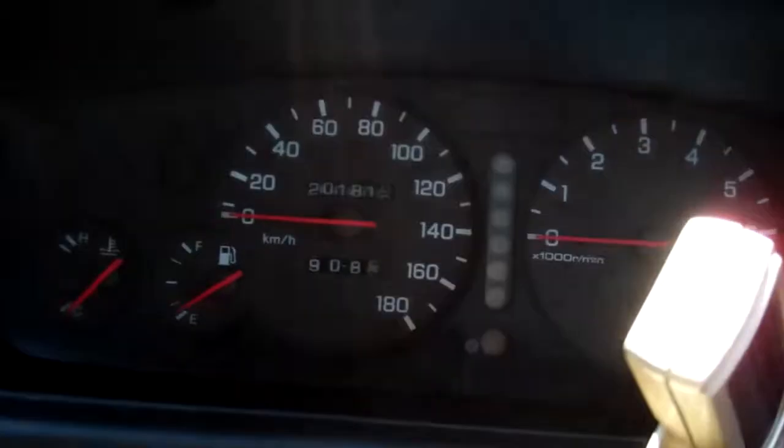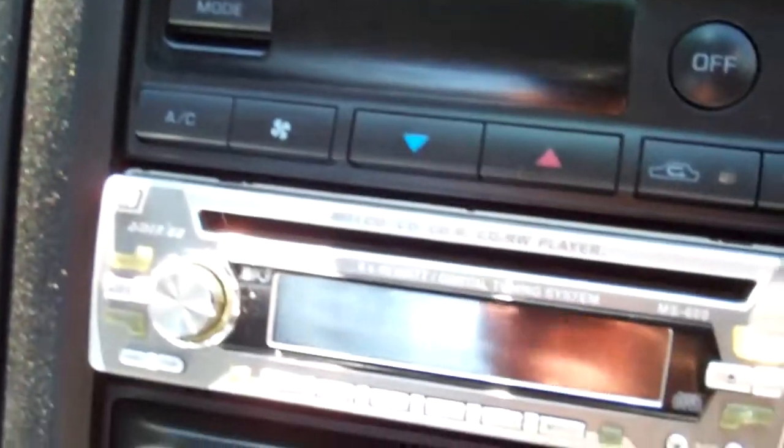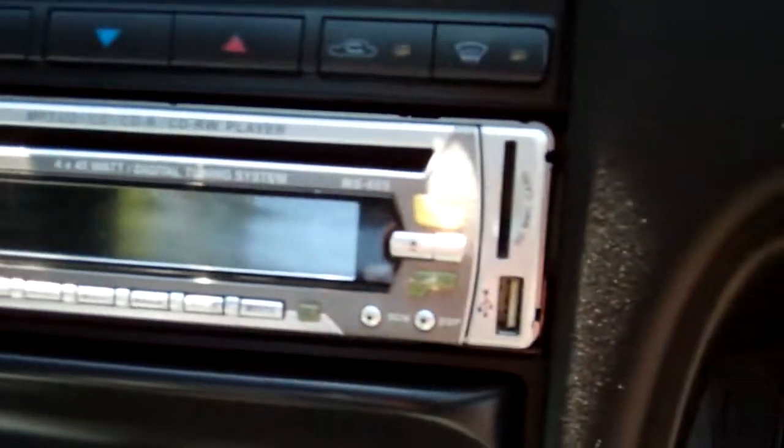Not due for a service till 205,000 Ks and it's currently sitting at 201. Here's your air conditioning controls and we've got a CD radio player in here.